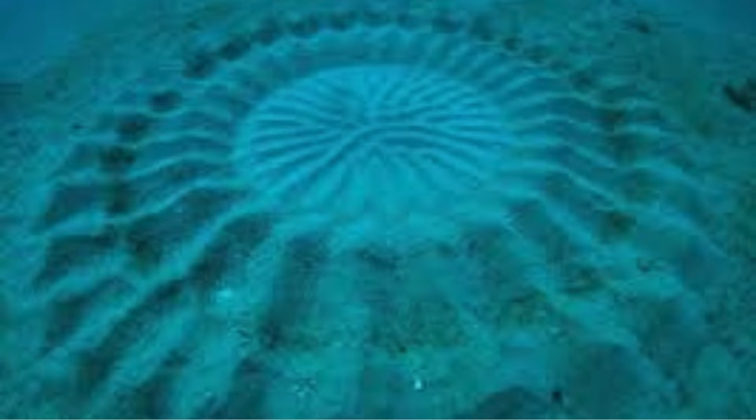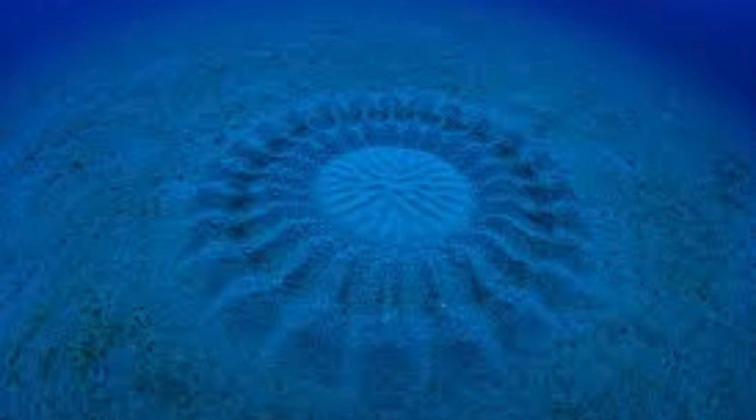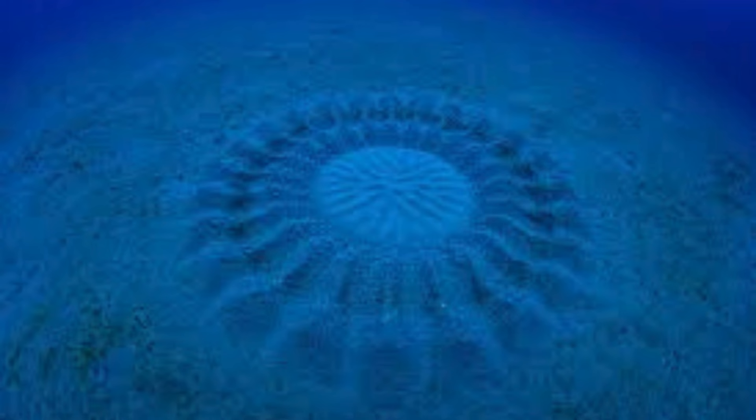The male uses his small fan-like body to move and arrange substrate particles to form a nest structure. This process can be meticulous, with the male carefully shaping the substrate to create a depression or pit. Some puffer fish construct relatively simple nests, while others may build more elaborate structures.